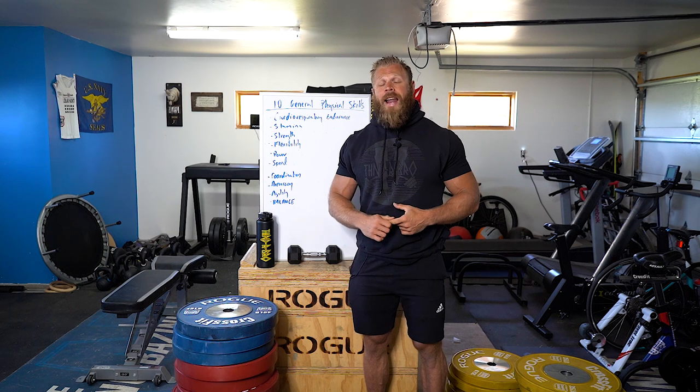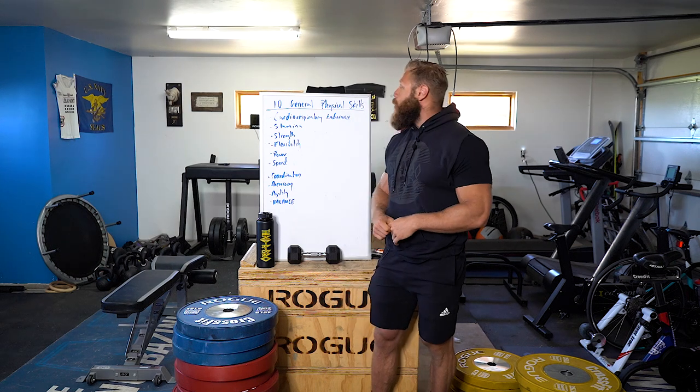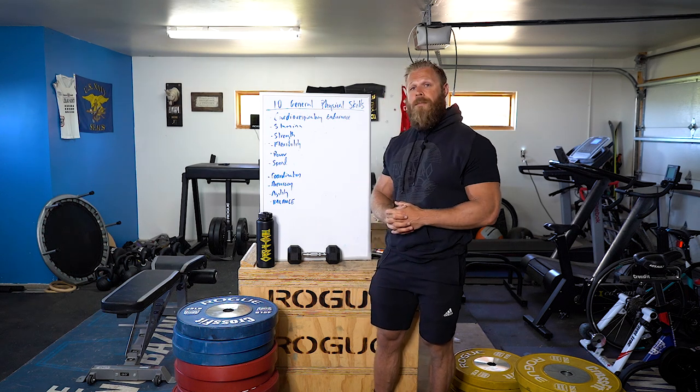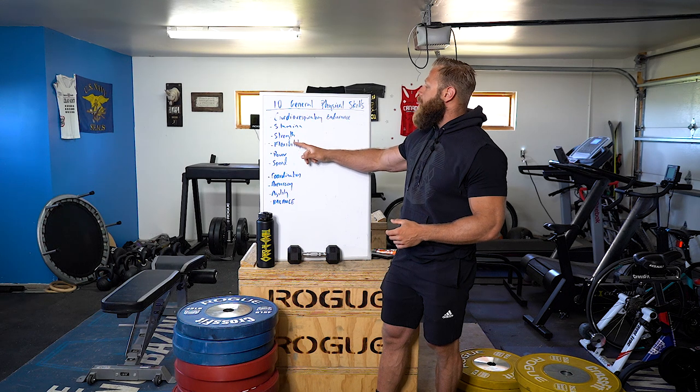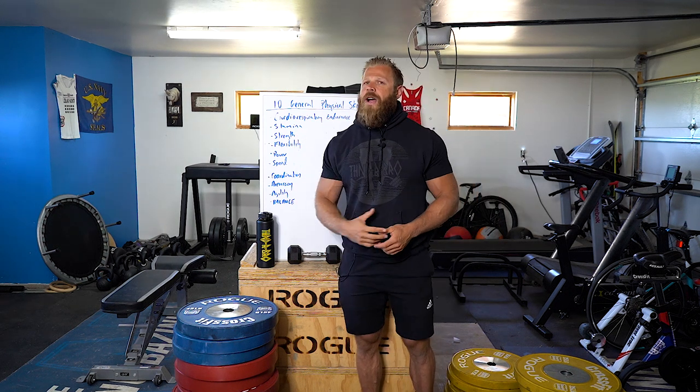One way we can describe fitness is with the 10 general physical skills — probable adaptations to a fitness program — including cardiorespiratory endurance, stamina, strength, flexibility, power, speed, coordination, accuracy, agility, and balance. The top four — cardiorespiratory endurance, stamina, strength, and flexibility — are predominantly organic adaptations, meaning there's a physical change that takes place in the tissue, a change occurring within the hardware.